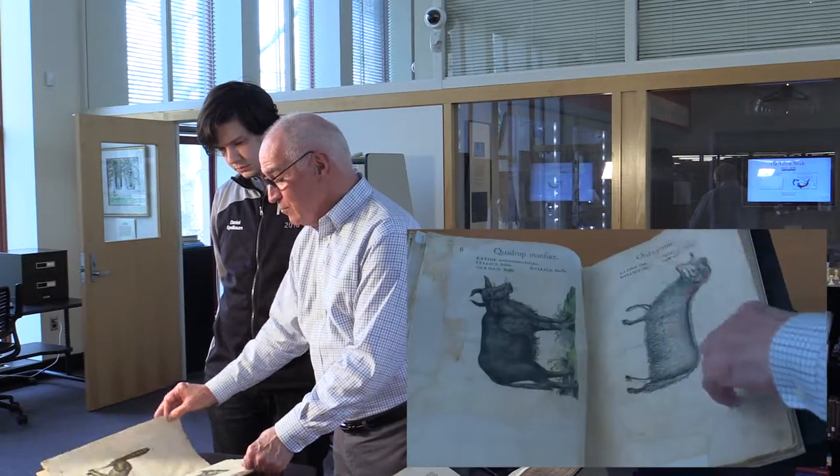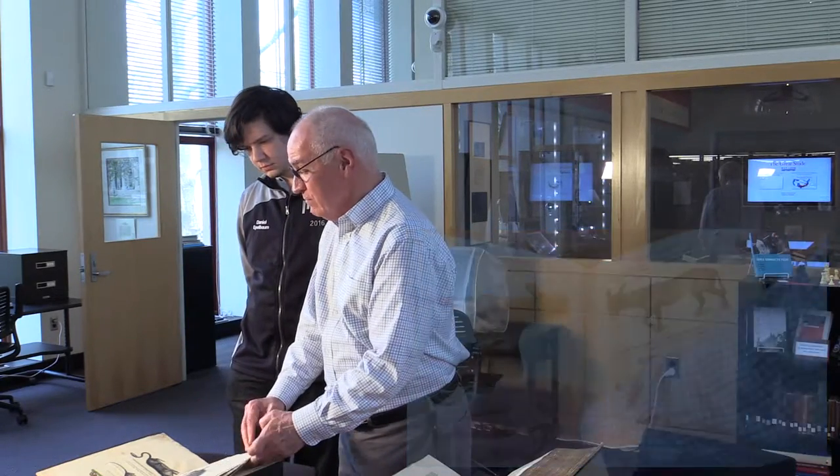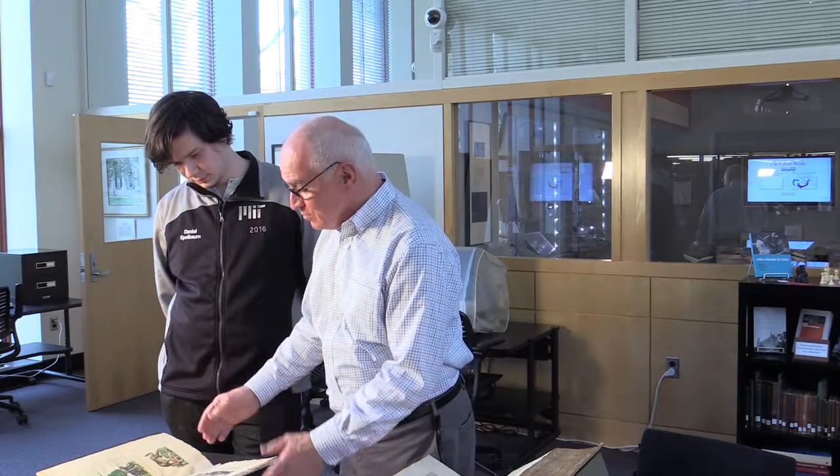A couple of stunning things about it. One is that the color is so vivid and beautiful and rich — this is 1551, and the color is just so beautiful and rich. Another thing is that it really concentrates the pictures, and you can get a sense of where Gessner got things right and where he almost couldn't.